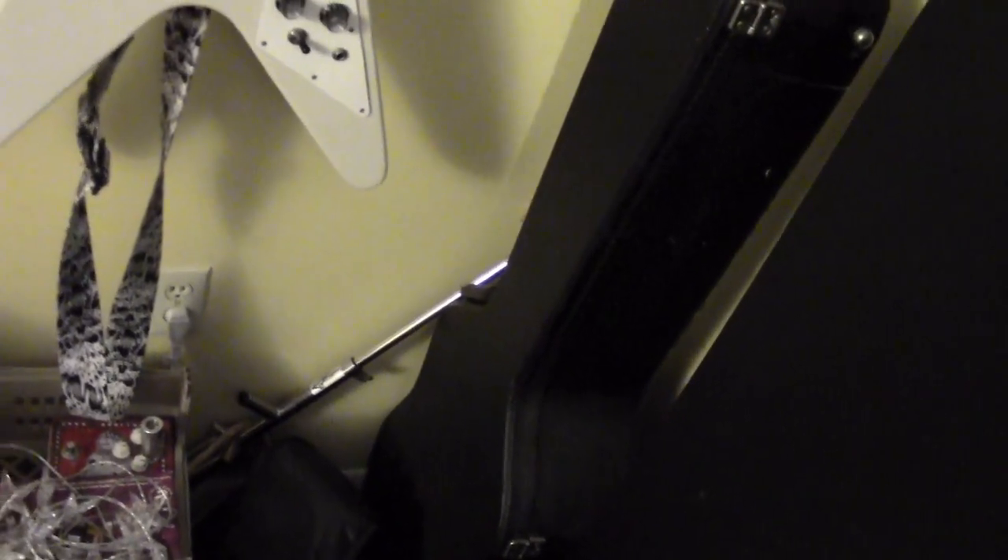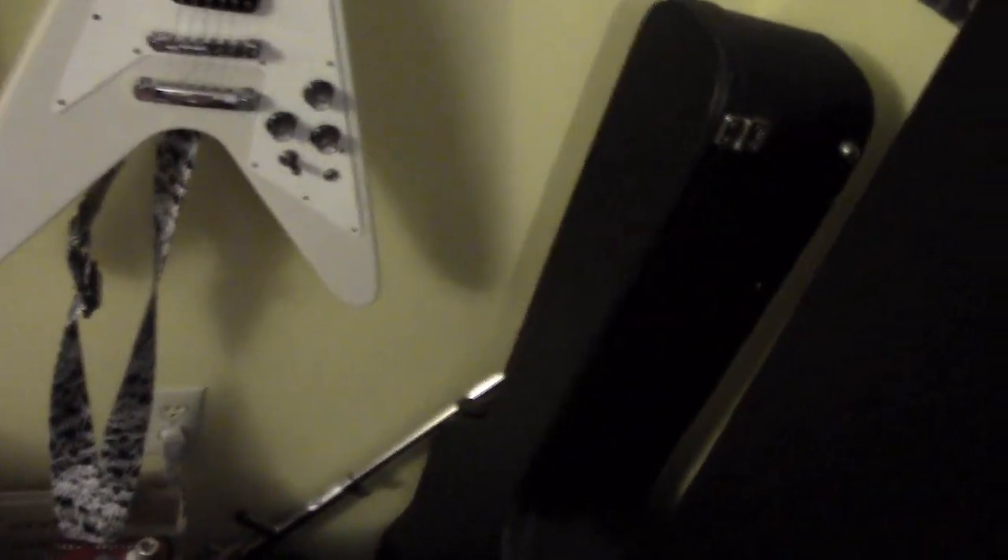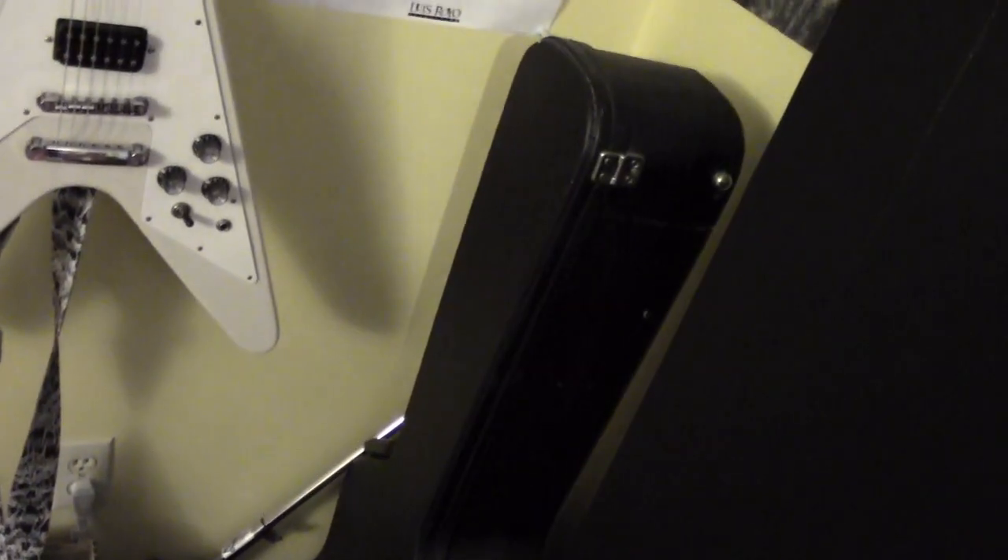We've got random guitar cases here. The red case is for the Explorer. That's a universal case and it has my father-in-law's guitar in it. It's not really playable — my wife keeps it for sentimental value because he's no longer with us. I keep it here; maybe someday I'll try to get it restored, but for now that's where it stays.